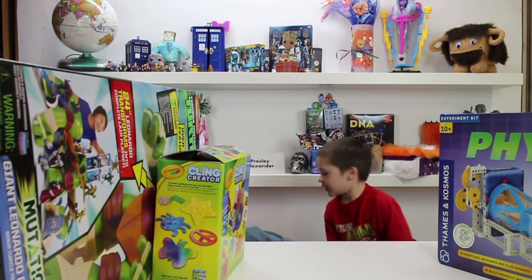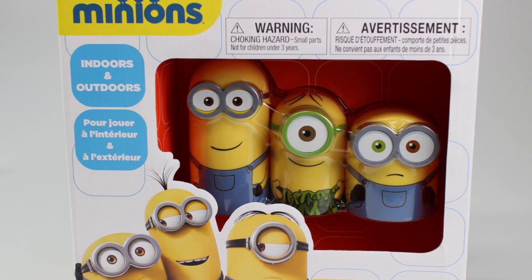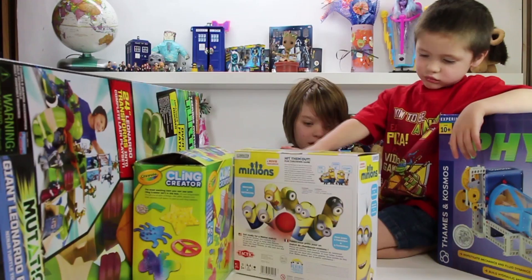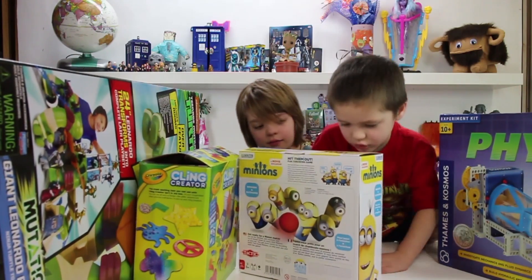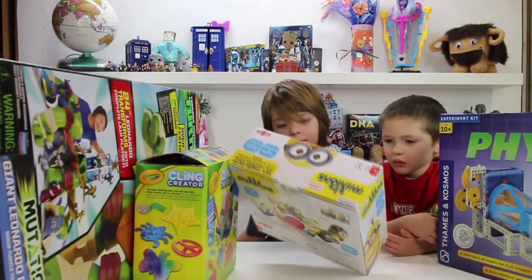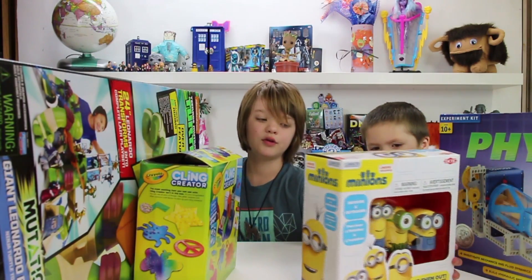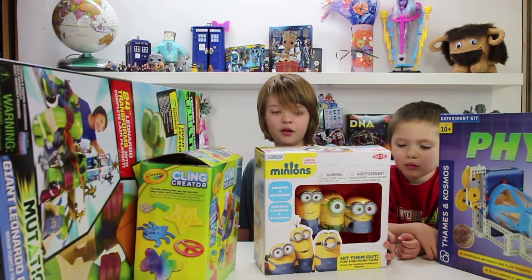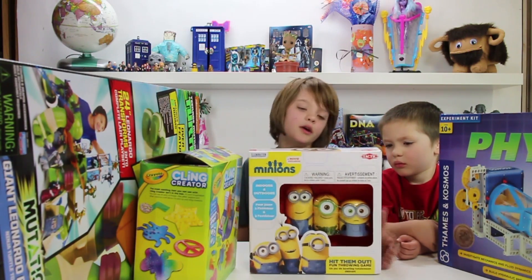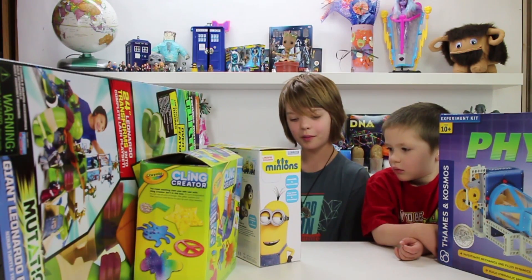Now let's do our minion thing that you were really excited about. It's a throwing game — you throw it at the minions and see if you can knock them down. This comes with — it looks like it comes with three minions, but actually it comes with seven minions. So you throw at the minions and knock them down. Does that sound fun, Cooper? Mm-hmm.